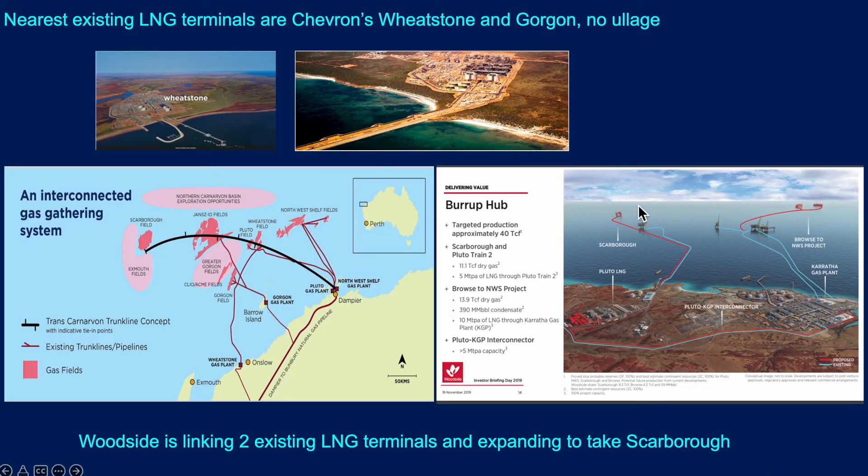In terms of existing LNG terminals, there are several, but Chevron's Wheatstone and the offshore Gorgon gas plant on Barrow Island are pretty much at capacity with little opportunity to expand. The idea is that the Burrup hub will see development of the Pluto, Karratha, and various other onshore terminals, building up a major piece of infrastructure worth billions of dollars of investment. It will be expanded by Woodside to take Scarborough gas and is strategically located to bring on any other stranded gas in the region.